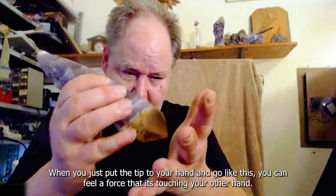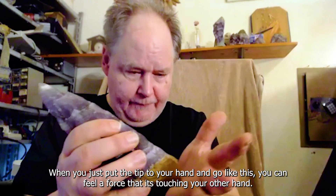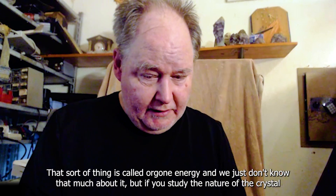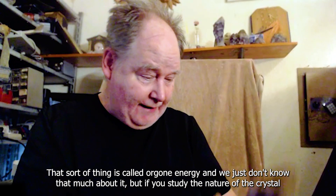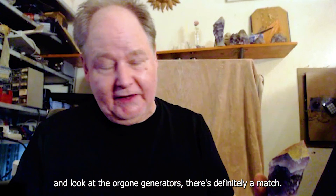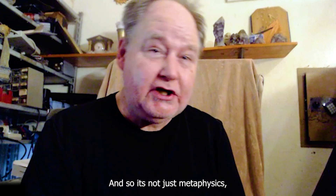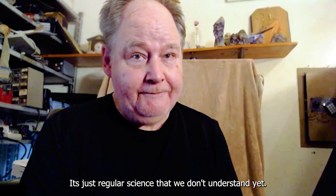If you just put the tip up to your hand, you can feel a force - it's touching your other hand. We really don't have a name for that force except that it's part of the life force itself. That sort of thing is called orgone energy, and we just don't know that much about it. But if you study the nature of the crystal and look at orgone generators, there's definitely a match. In my opinion, this crystal is a natural orgone generator - it's not just metaphysics, it's regular science that we don't understand yet.